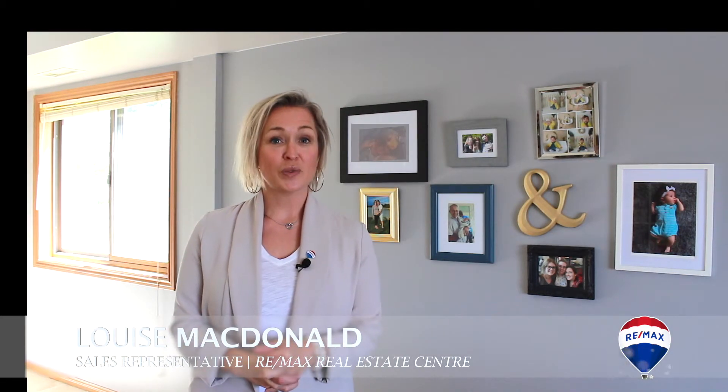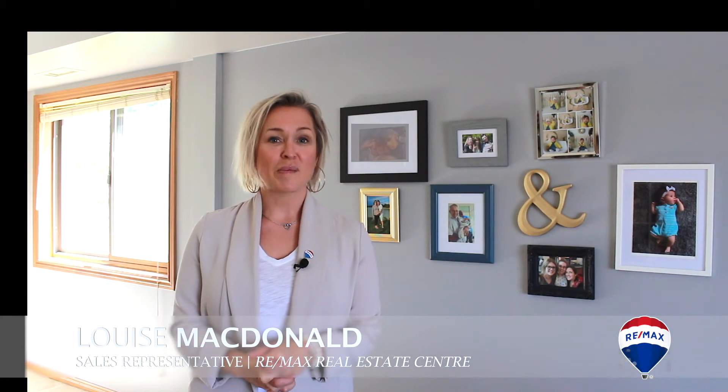Thanks again for viewing the virtual tour. My name is Louise MacDonald with Remax Real Estate Centre.